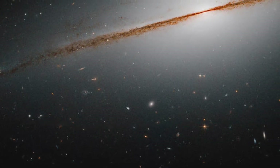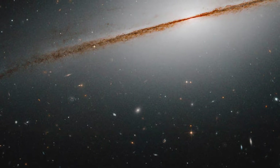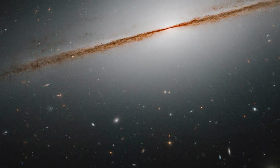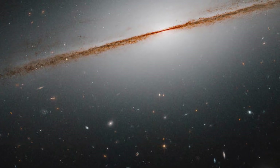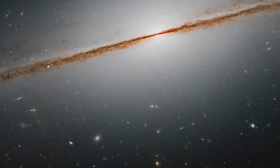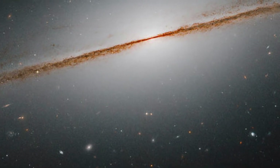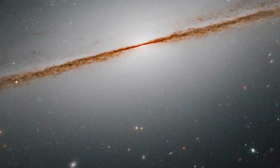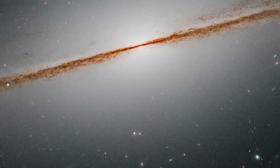The Little Sombrero, also known as NGC 7814 or Caldwell 43, is one such galaxy. Set against a speckled backdrop of more remote galaxies, the Little Sombrero features a bright central bulge, a thin disk full of dust, and a glowing halo of gas and stars that sprawls out into space.